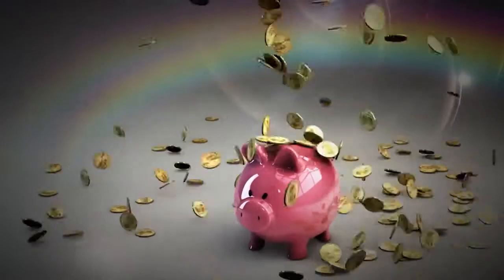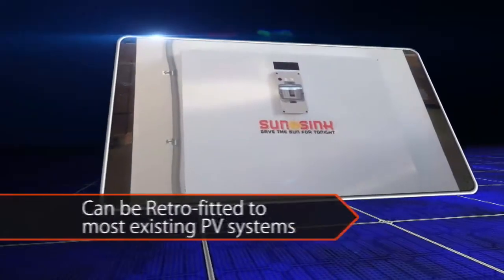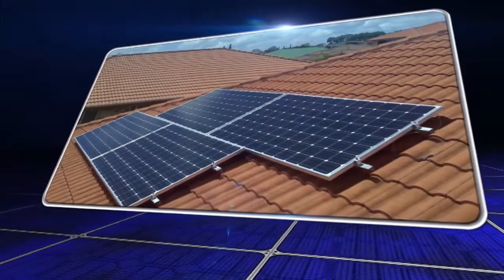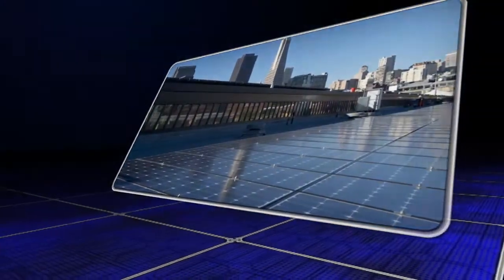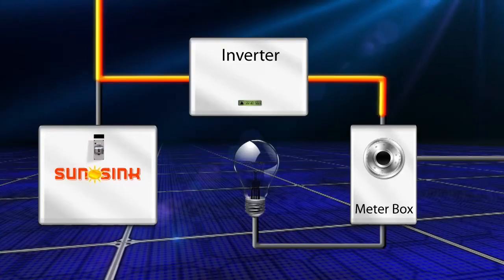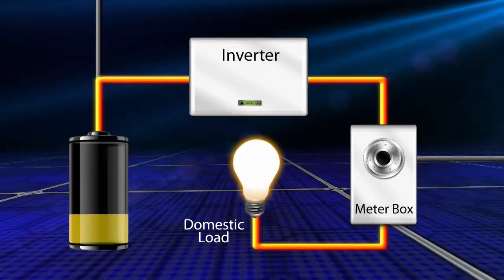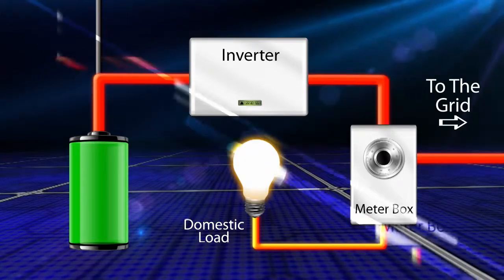SunSync empowers customers to maximise the benefits of solar. SunSync can be retrofitted to existing small-scale PV systems, and will become an essential part of future small and large PV installations. Each SunSync unit is equipped with a firmware-based control system. Energy generated by the PV modules during the day is first directed to the domestic load, then to the storage cells. Once the unit is at capacity, the excess energy is introduced into the grid in the conventional way.